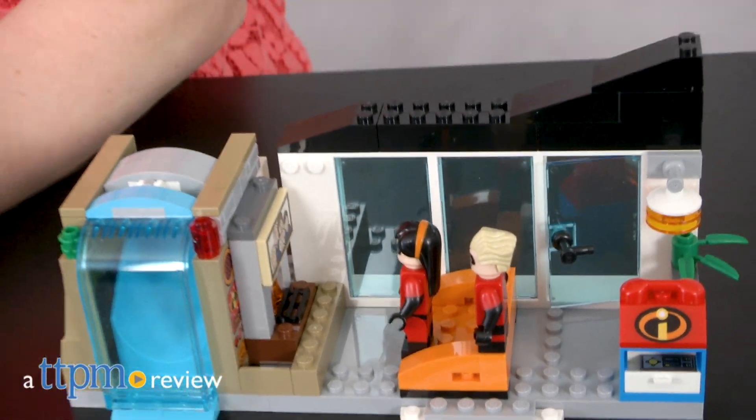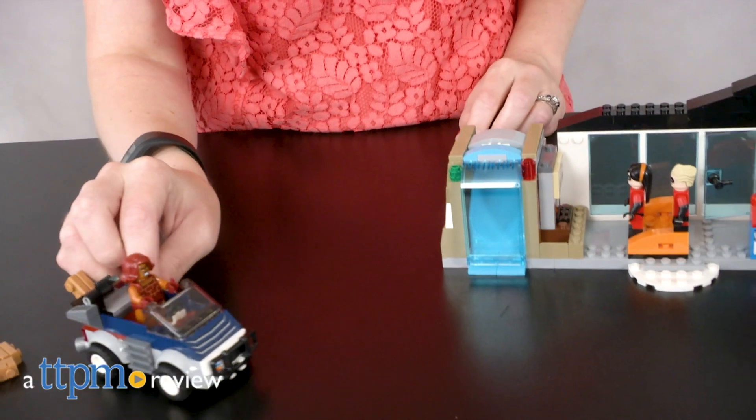The Incredibles are pretty incredible, but they need your help to build their way out of trouble. Hi, I'm Laurie from TTPM, here with the LEGO Juniors, The Incredibles 2, the great home escape construction set from LEGO.